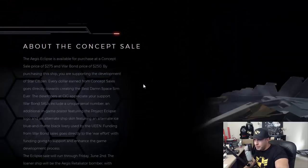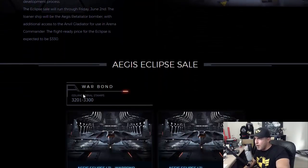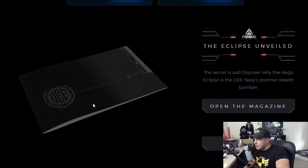We're getting off track. Focus — about the Eclipse concept sale. Very Top Gun-ish picture. Concept sale: $275 standalone, Warbound for $250. The sale goes through until June 2nd. And when this ship is flight-ready, it will sell for $330. So you're obviously being encouraged to spend $275 now versus $330 later. Nice marketing trick, and it works because I will be buying it. Interestingly enough, they sold over 3,000 of them before the sale even started — upwards of $500,000 already raised. That is amazing.